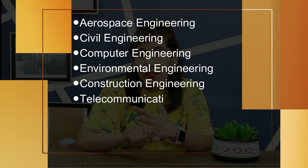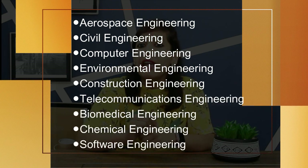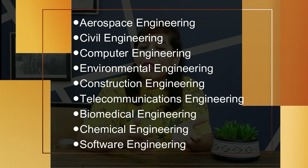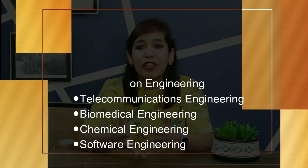Number 1 is Engineering. Graduate engineers in the UK are among the most employable candidates and some of the highest paid. Job sectors where engineering graduates can work include aerospace engineering, civil engineering, computer engineering, environmental engineering, construction engineering, biomedical engineering, chemical engineering, and software engineering.